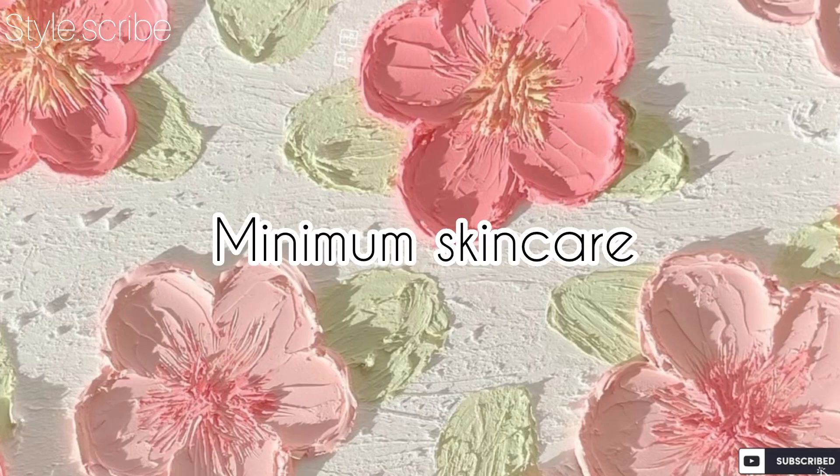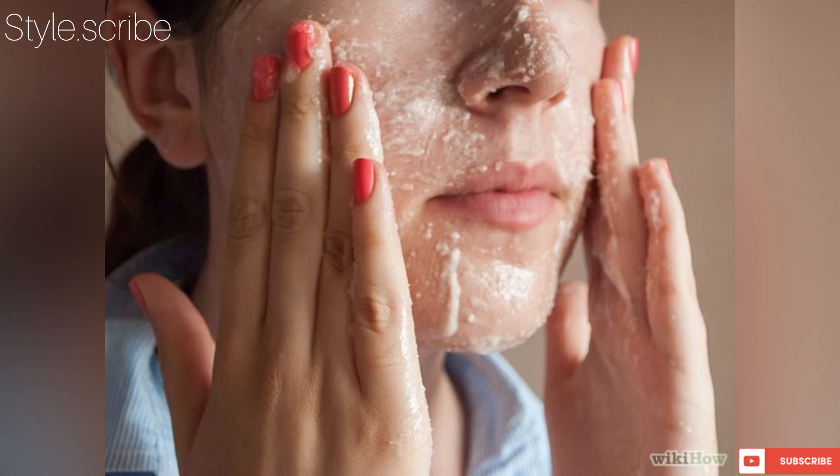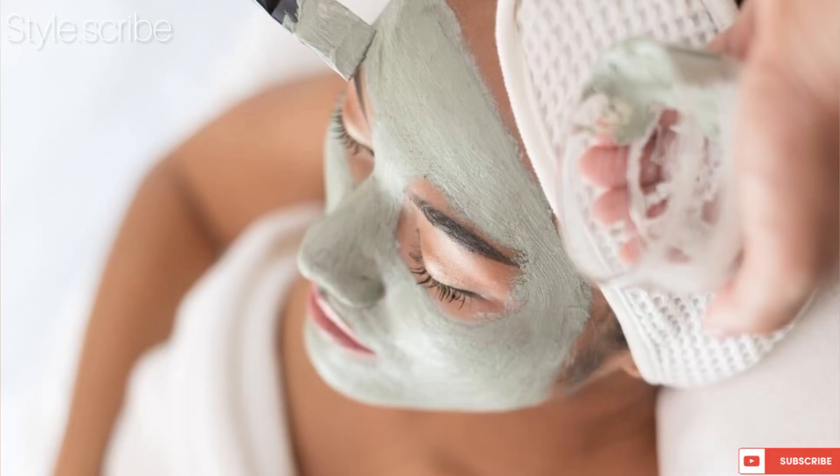Do a simple yet minimal skincare routine that you can easily maintain — a cleanser, a moisturizer, and sunblock are must-haves. Every two weeks you can add cleansing, scrubbing, and a good face pack, and you don't need any extra facials beyond that.